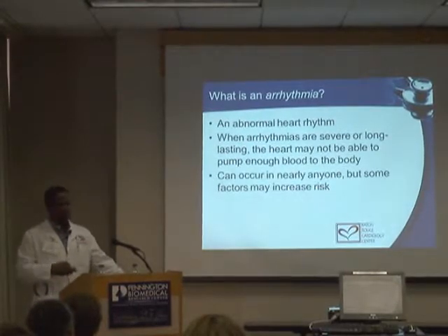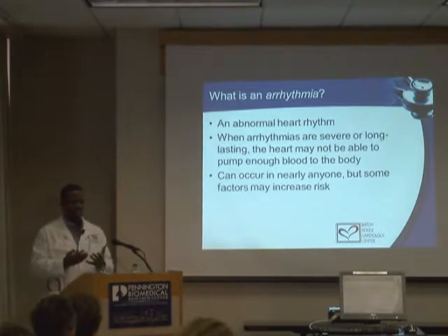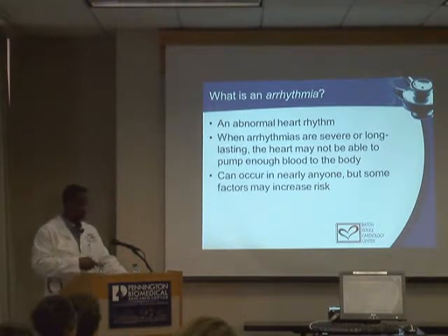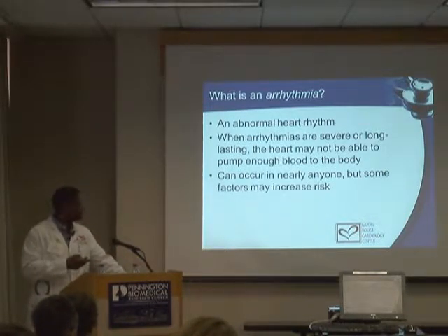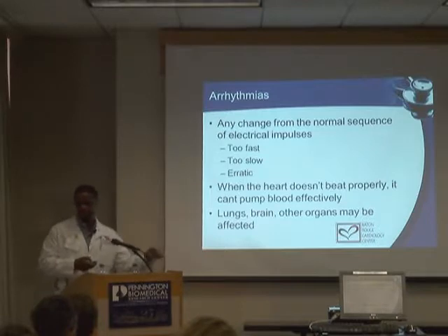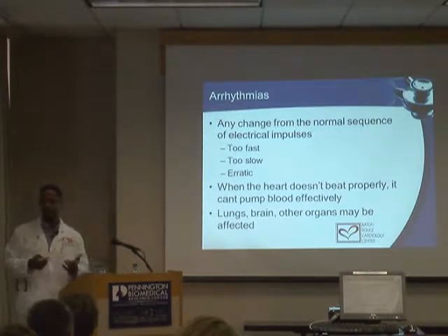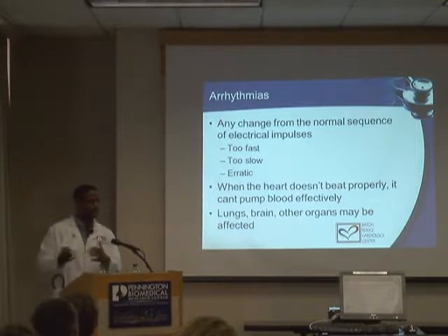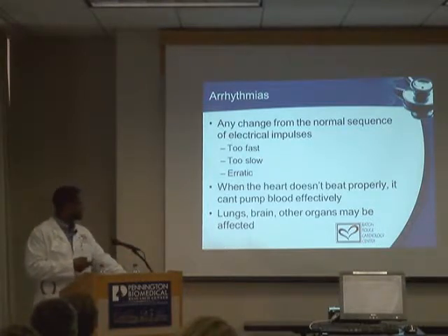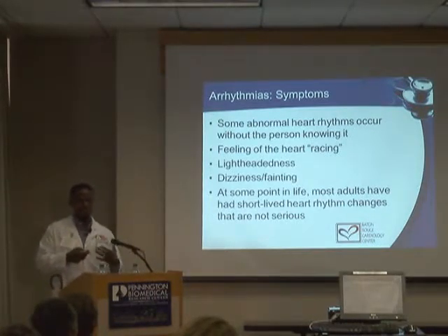Impulses conduct through the AV node, causing both bottom chambers to beat essentially simultaneously — that's a normal setting. Out of those 2.5 billion lifetime heartbeats, a lot can go wrong to cause symptoms. Palpitations are often a manifestation of arrhythmias — an abnormal beating of the heart. If persistent and sustained, arrhythmias can cause problems with heart function, affect organ blood flow, and cause symptoms of heart failure and sometimes stroke.